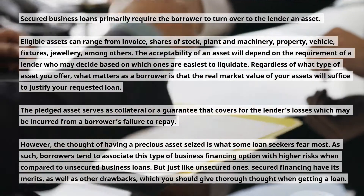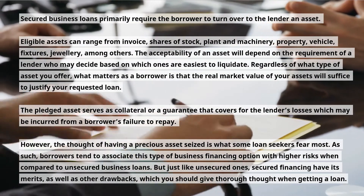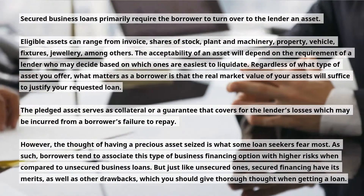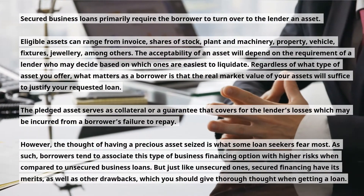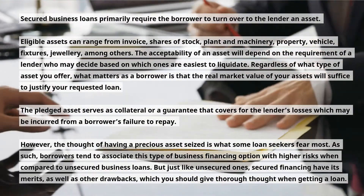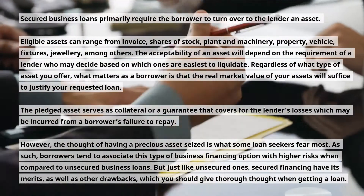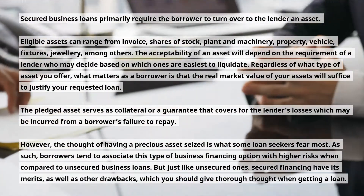The acceptability of an asset will depend on the requirement of a lender, who may decide based on which ones are easiest to liquidate. Regardless of what type of asset you offer, what matters as a borrower is that the real market value of your assets will suffice to justify your requested loan. The pledged asset serves as collateral or a guarantee that covers for the lender's losses which may be incurred from a borrower's failure to repay.